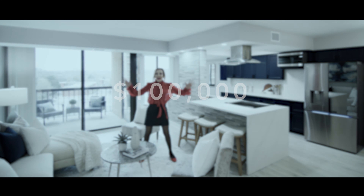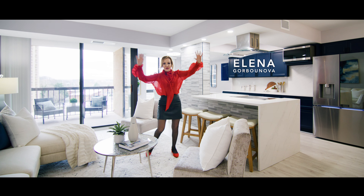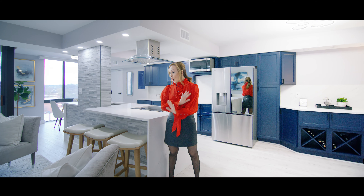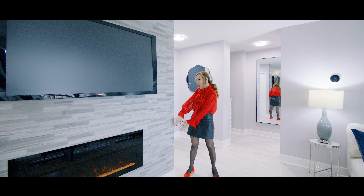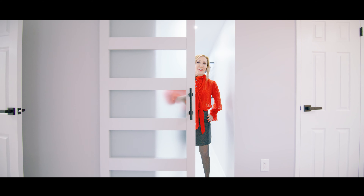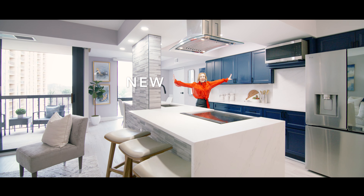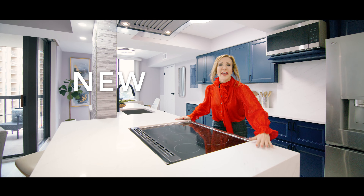Over a hundred thousand dollars has transformed this into the best condo in Sherlington. Walls removed, walls added, doors replaced, floors installed, new kitchen, new bathrooms, new everything.